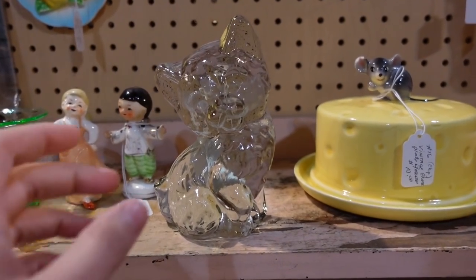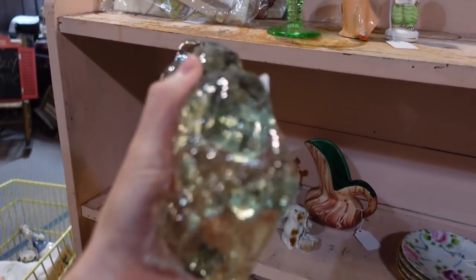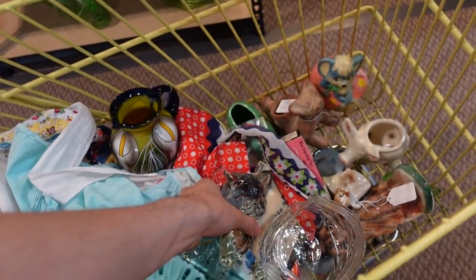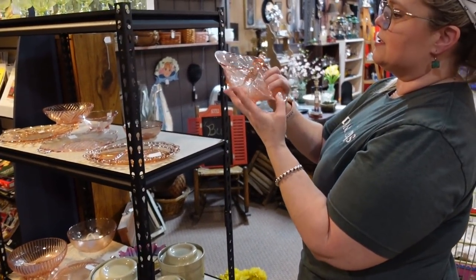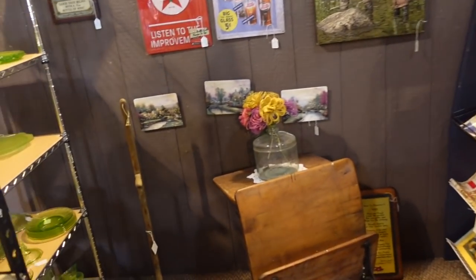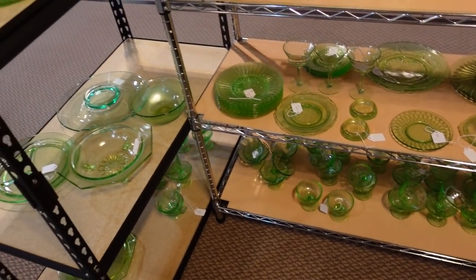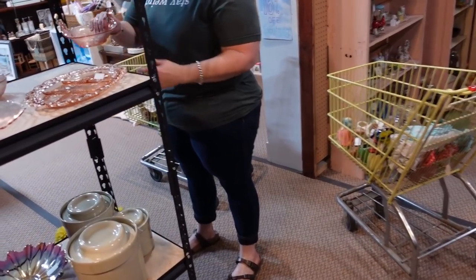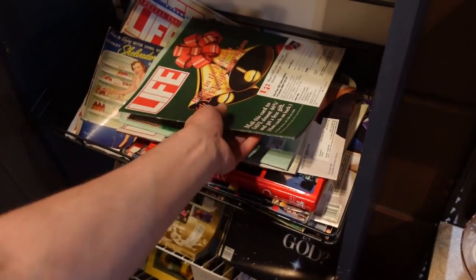Wow, this is a Viking glass cat — very good! I'm gonna get that for seven dollars. And then I think we're gonna roll on to the next booth, we got a lot of stuff. Oh, very nice — there's a bird, sixteen dollars. It's Fenton — the Dugan seagull depression, it's a Dugan mold. I like the birds on that though. Oh, there's like old Life magazines — that's adorable.